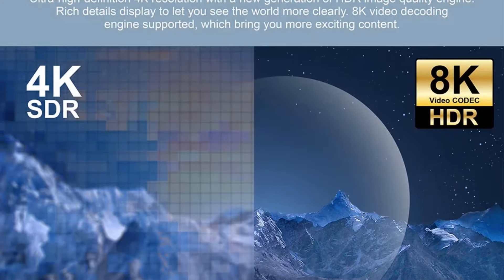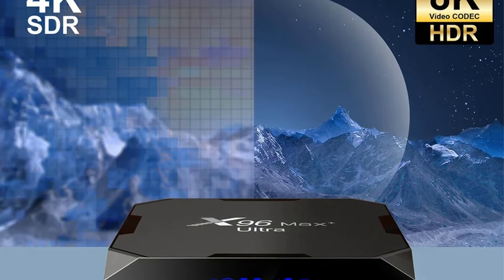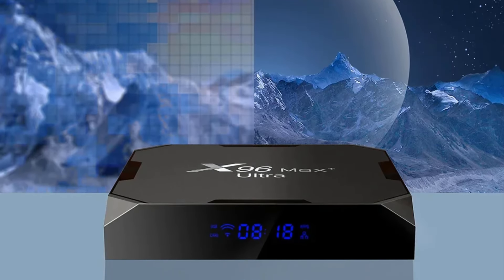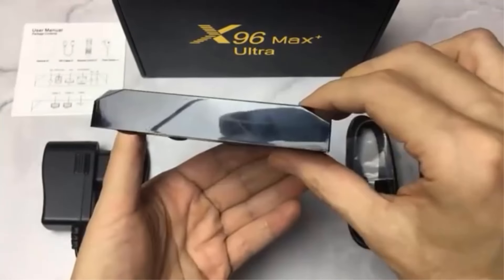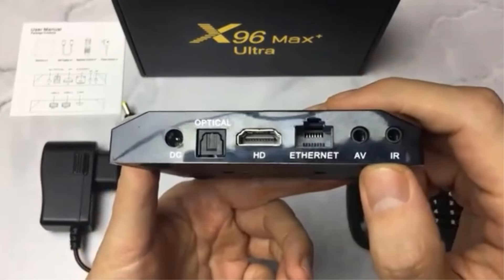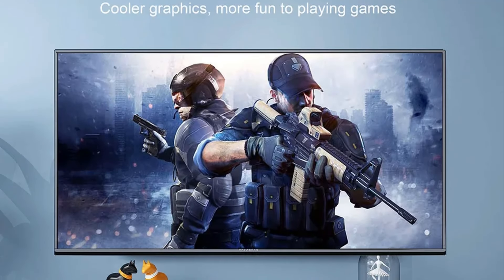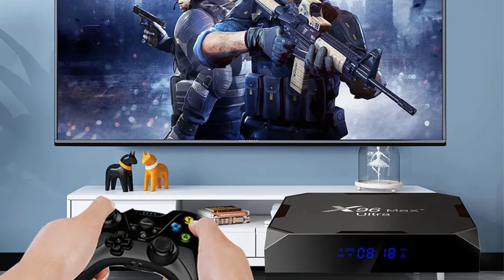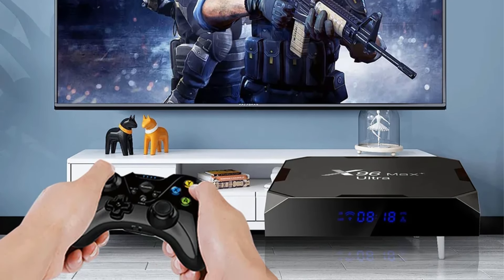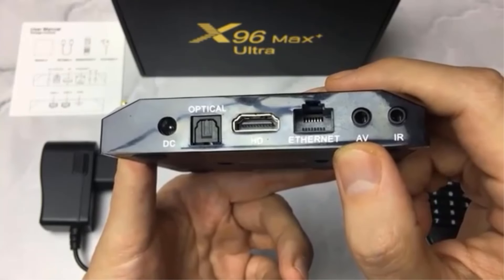Connectivity includes dual-band Wi-Fi 802.11 B/G/N/AC, Bluetooth 4.0, and 100M Ethernet, ensuring fast and stable Internet access. The device supports AV1, H.265, 8K at 24fps, 4K at 60fps, HDR10+, and features like OTA updates and Google Cast for seamless streaming and system upgrades. Overall, the X96 Max Plus Ultra 8K TV Box delivers an immersive media experience with smart features, making it ideal for modern home entertainment setups.